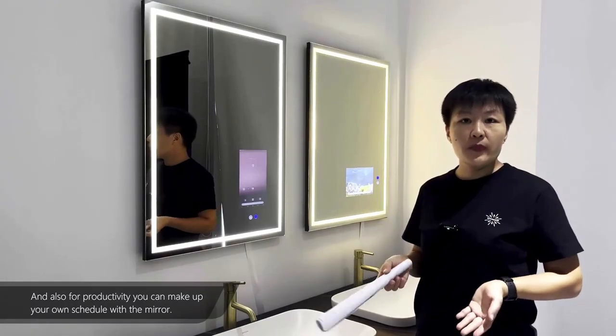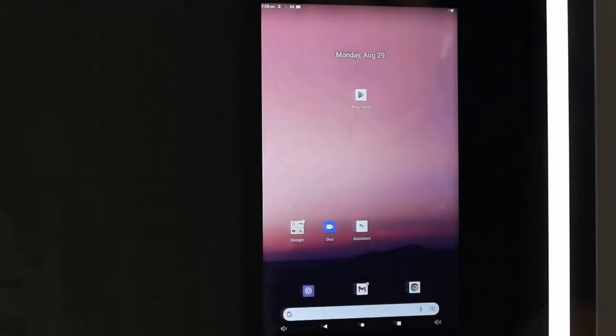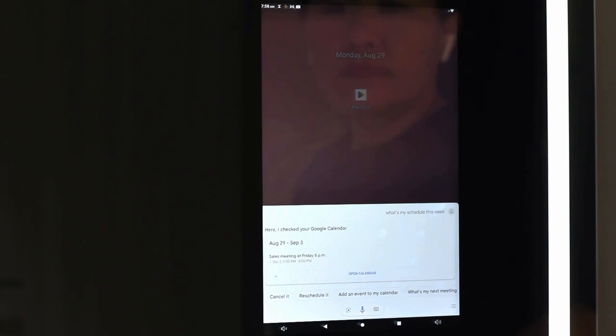And also for productivity, you can make up your own schedule with the mirror. Okay Google, what's my schedule this week? There's one entry on Friday. At 5pm, you have a sales meeting.